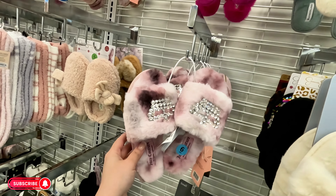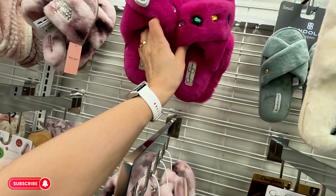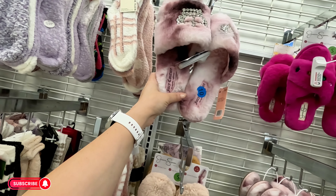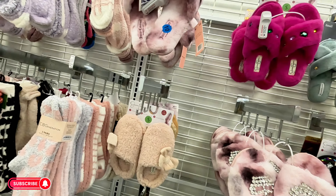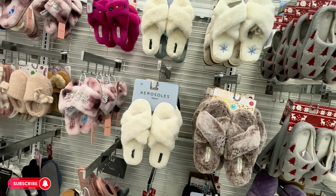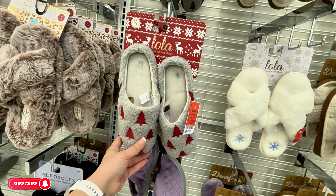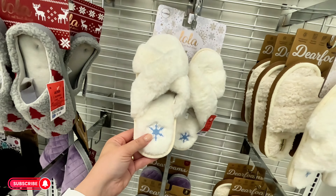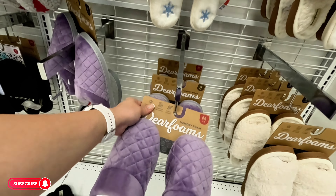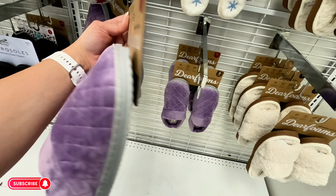Here we have cute little sandals — look at these Juicy Couture for $12. Jessica Simpson back here for $12. More Juicy Couture for $12 — so cute, looks like they sold out quick, only a few left. And then they have these for Christmas — $7.99 with little icicles. Look at these deer forms for $10.